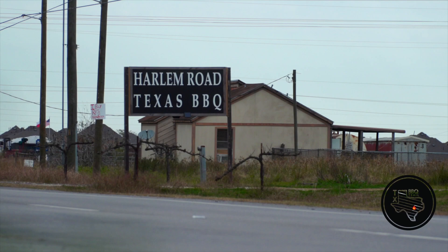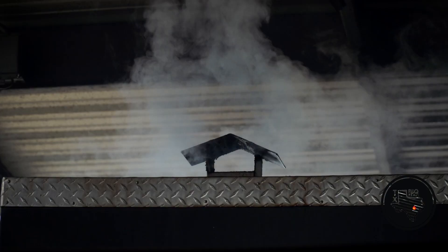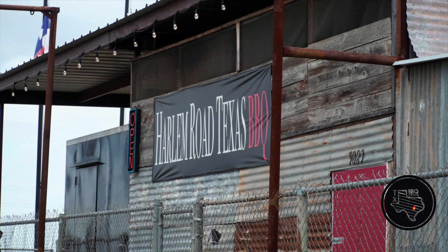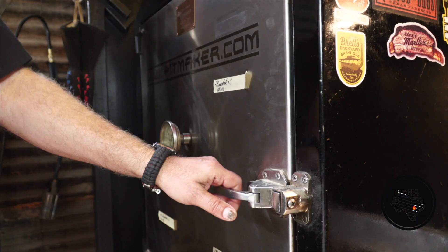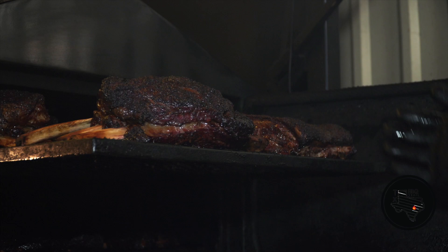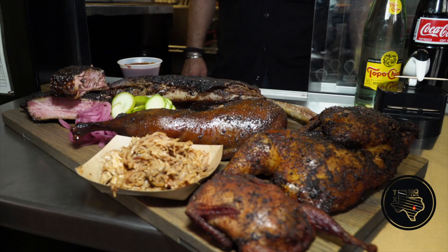Hi, I'm Chef Farah at Harlem Road Texas Barbecue in Richmond, Texas. This is my restaurant. We do Texas-style barbecue here — brisket, pork ribs, beef ribs every day, half chickens, pulled pork, and we specialize in prime cuts of meat and phenomenal food.